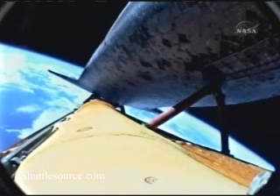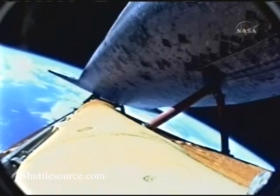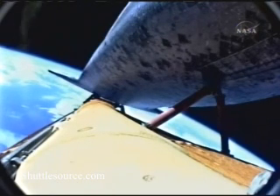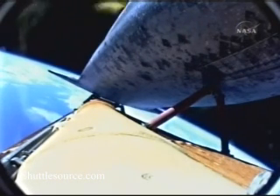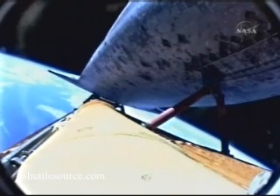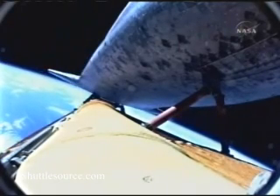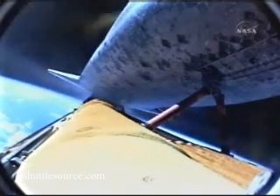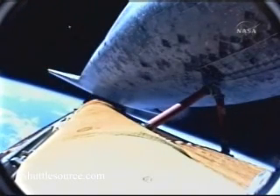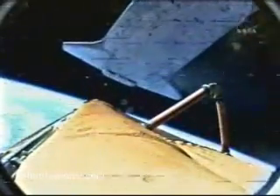Discovery's engines are now throttling back to maintain structural limits on the orbiter as it approaches loads near three times gravity. Now seven minutes, 57 seconds into the flight. Main engine cut off — main engine cut off confirmed at eight minutes and 35 seconds into flight. External tank separation is also confirmed.